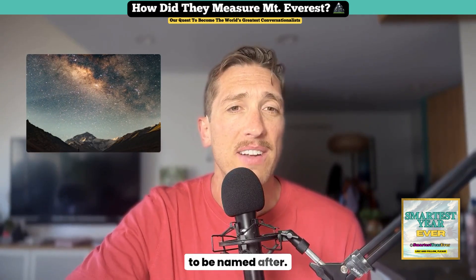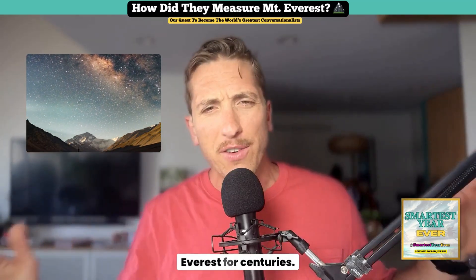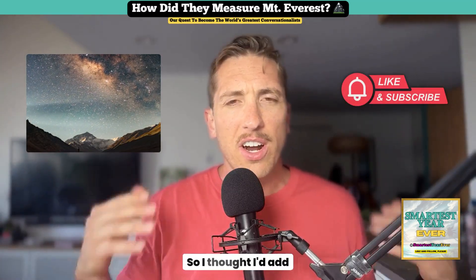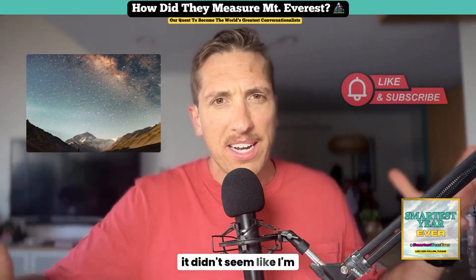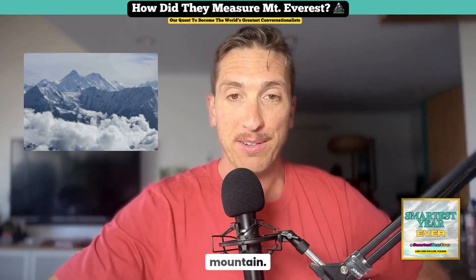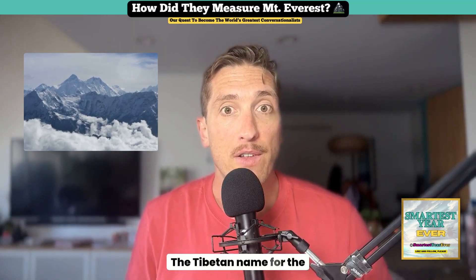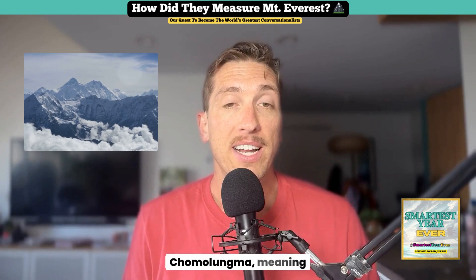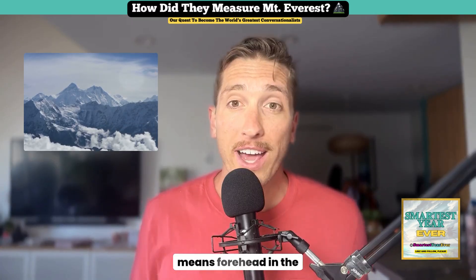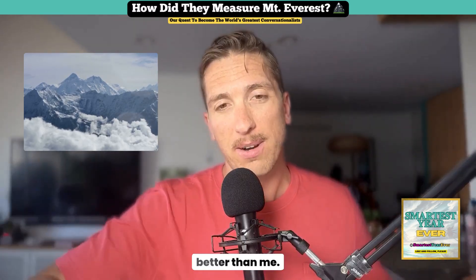While the British were busy measuring it, the locals had known about Everest for centuries — let's not act like it didn't exist before they named it. The Tibetan name for the mountain is Chomolungma, meaning 'Goddess Mother of the World,' and in Nepali it was called Sagarmatha, which means 'Forehead in the Sky.' That one's kind of cool. If anyone can pronounce those better than me, let me know.